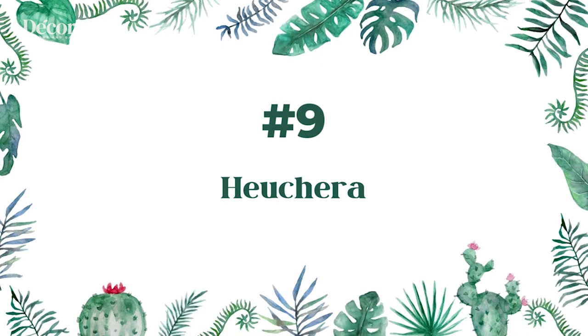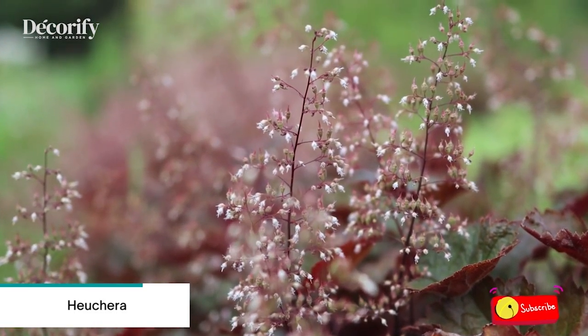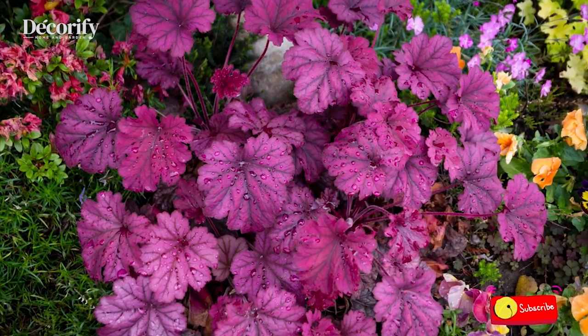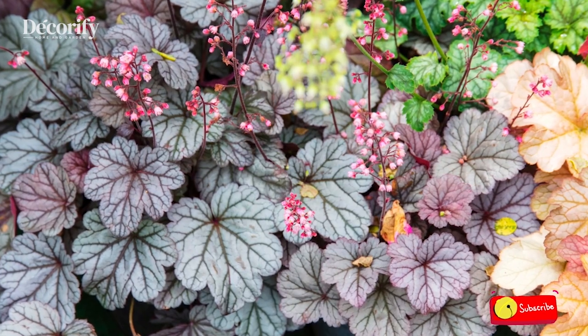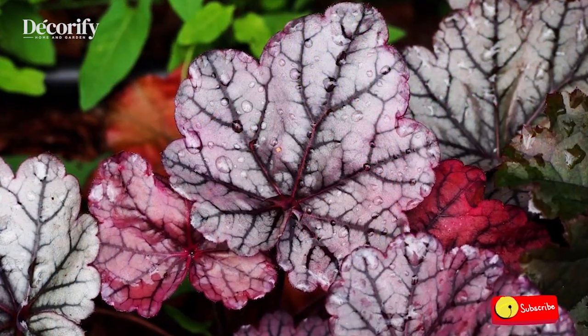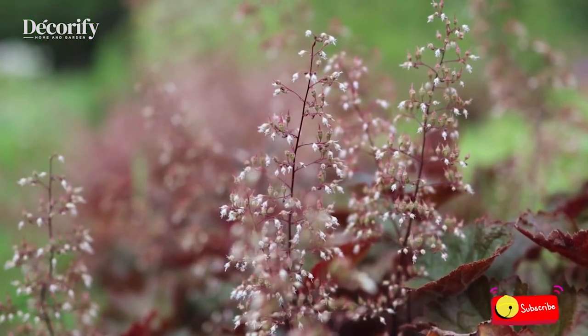Number 9: Heuchera. Heucheras are excellent companions for other shade-loving plants such as ferns, hostas, dicentra, hellebores, astilbe, and spring bulbs. In the north, most varieties grow well in full sun. You can use them to fill out the front of a perennial border or as a ground cover along with ornamental grasses or low-growing evergreens.